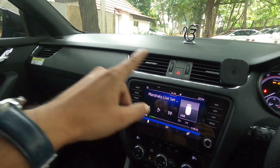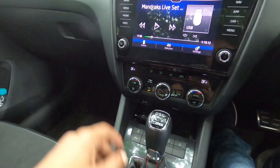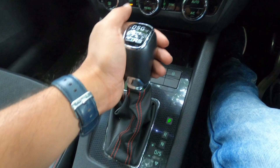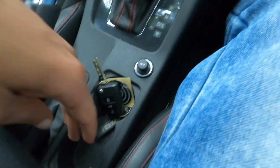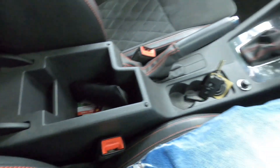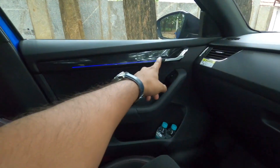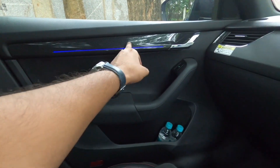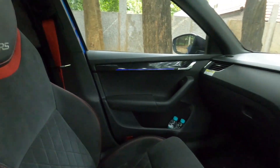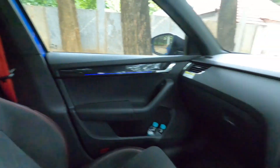On the side you have AC vents on top and a beautiful console with a touchscreen. There's the air conditioning system, a small storage space, the gear selector, cup holders, and an armrest that opens to reveal more storage. It also has ambient lighting on the door panels and a carbon fibre-style finish on the door pads — this looks absolutely amazing. And the seat belts are red ones — absolutely cool.